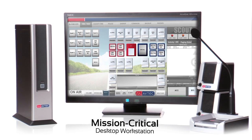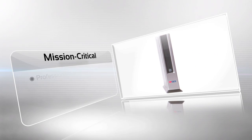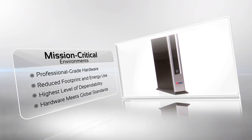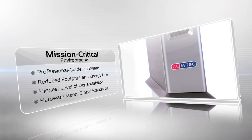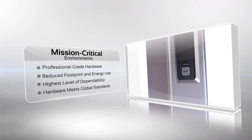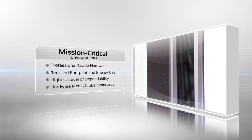For mission-critical environments, we completely redesigned our hardware components. Every decision we made had the dispatcher in mind. In fast-paced call centers, we know workspaces can be tight. That's why we reduced the size of our audio workstation by a third and flipped it vertically, all while maintaining the highest level of dependability. Our new hardware products meet global standards and use less energy, so they're environmentally friendly.